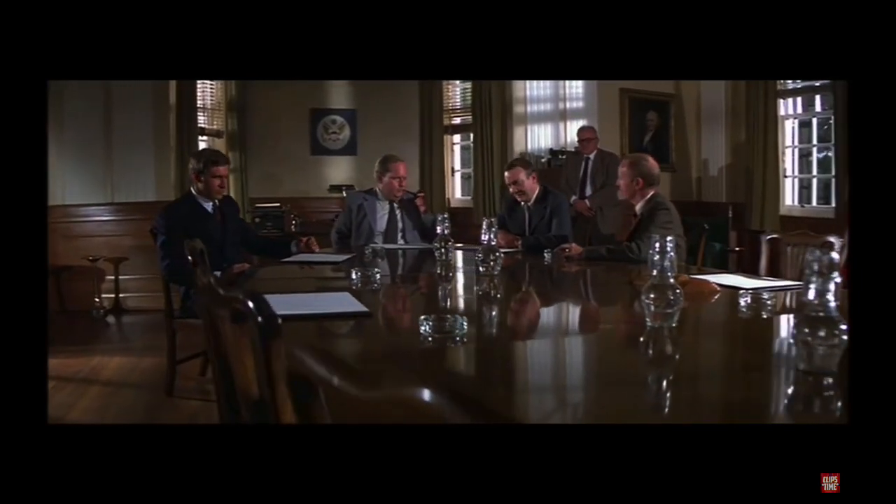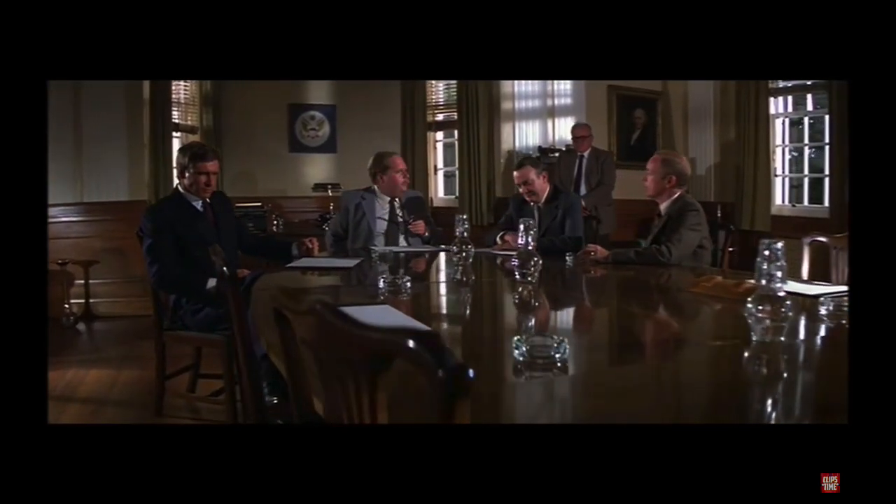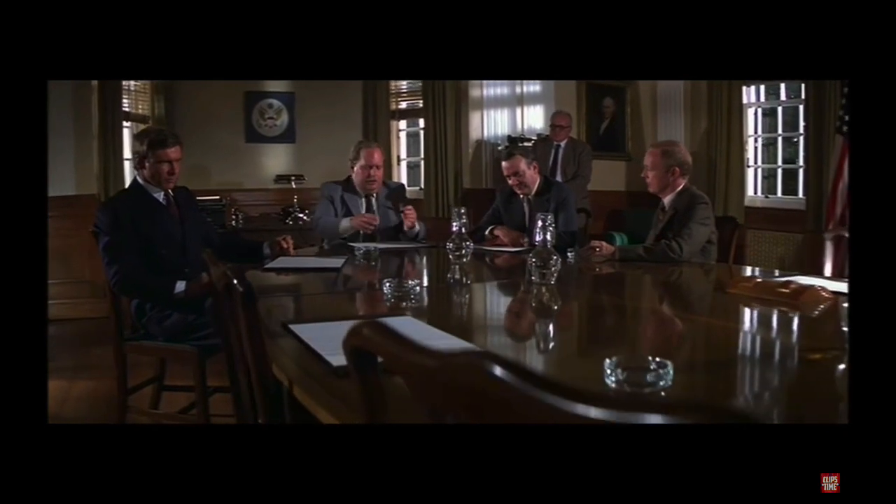Where is the Ark? I thought we'd settle with that. The Ark is somewhere very safe. We are at IKEA and we're looking for one Ark of the Covenant, and I think a bookshelf as well.